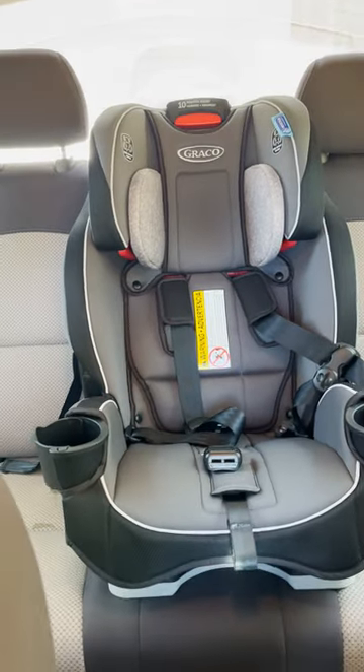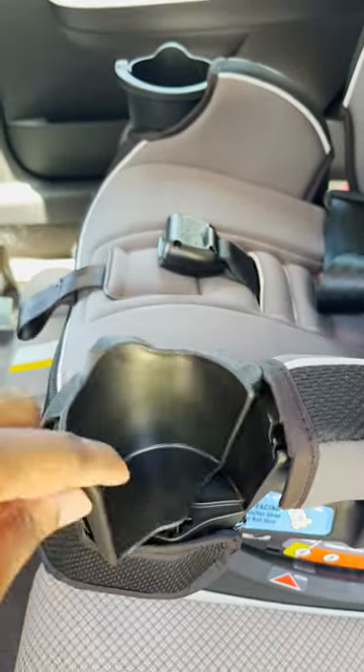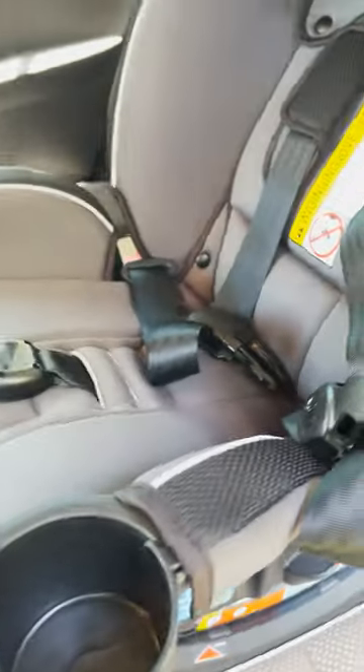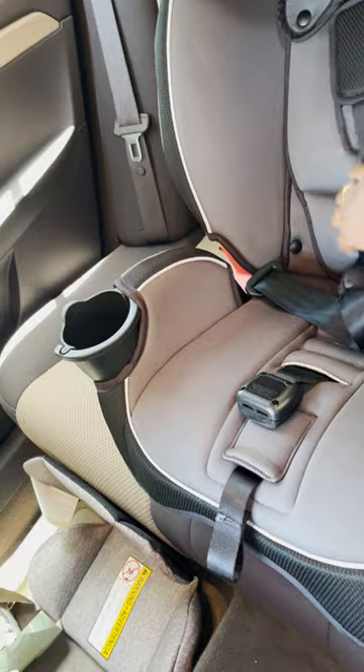The cup holders are a big highlight for me because my kids love to snack. But when we need space, we can just fold those in. There's tons of cushion — he loves to fall asleep here, it's very comfy. Overall, this car seat will last you up to 10 years. It's a great space saver and I highly recommend it.